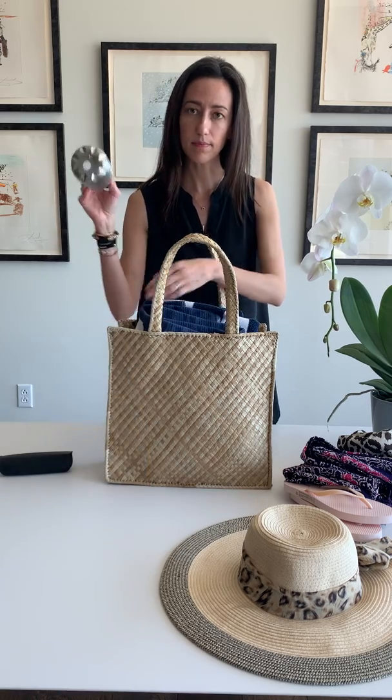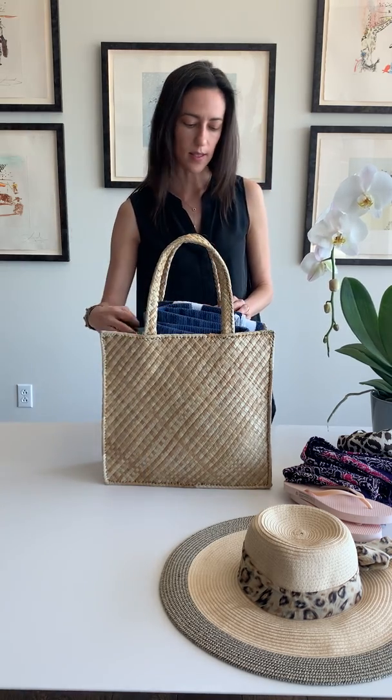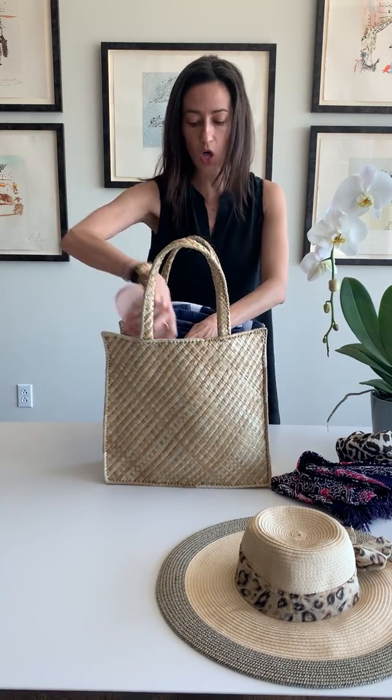Of course a cute clutch so that way I have my phone and my keys and my wallet just not floating around at the bottom of the bag. Hydration and sunglasses.